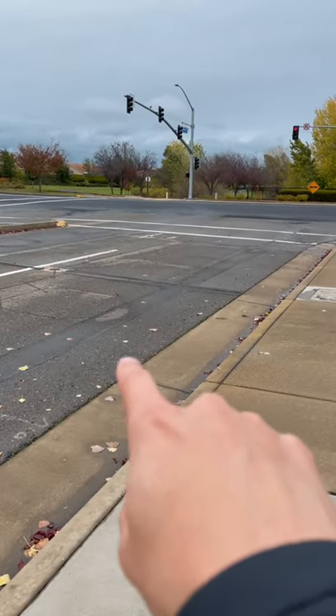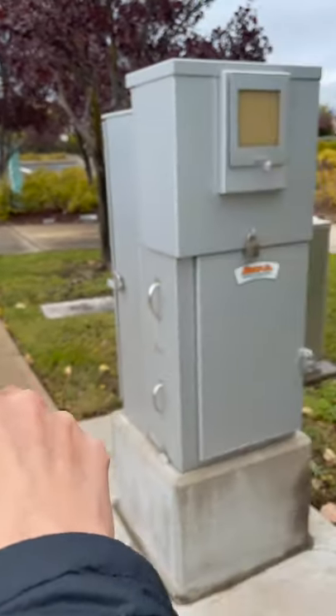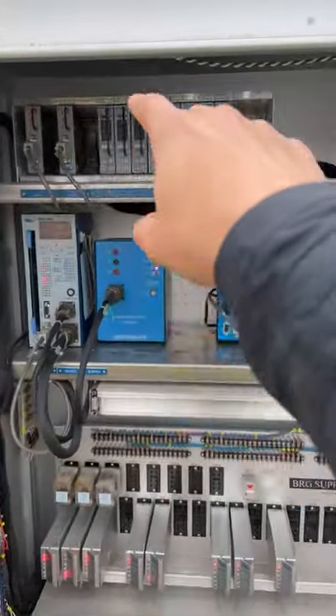So when you drive up here, detectors in the ground will detect that there's a car there and the signal will go through the ground through some wires to here.